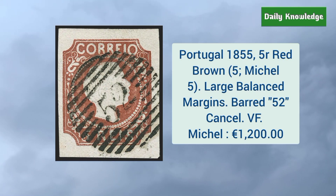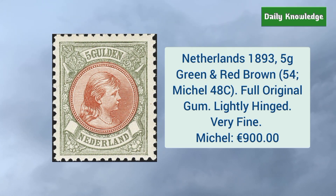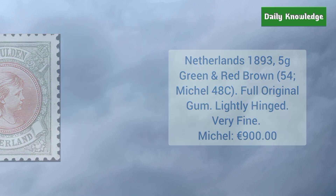Next is Portugal 1855 five real red brown color, with large balanced margins, barred 52 cancel, and very fine appearance. Next is Netherlands 1893 5G green and red brown, and it has full original gum but is lightly hinged.